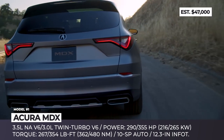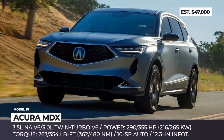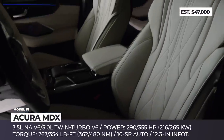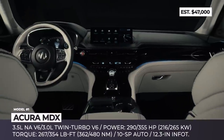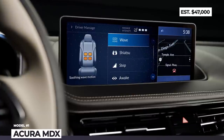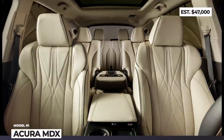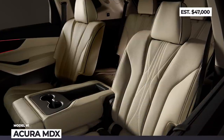The Acura MDX performance ammunition comes in the form of a standard 290 horsepower 3.5-liter naturally aspirated V6, now paired with a 10-speed automatic. Additionally, the all-new Type-S variant uses a 3-liter twin-turbo V6 with 355 horses and 354 pound-feet of torque, giving the MDX the title of the most powerful Acura SUV to date. Step inside the cabin to find sports Milano leather seats with exquisite quilting and massage function, digital instrumentation, a 12.3-inch infotainment, and signature edition ELS Studio 3D audio.